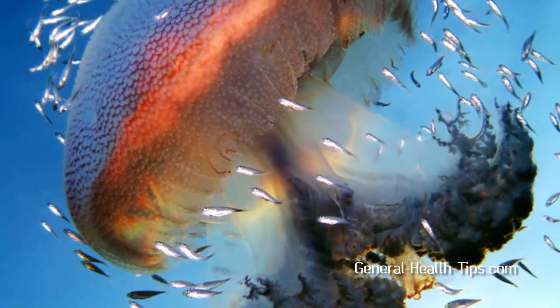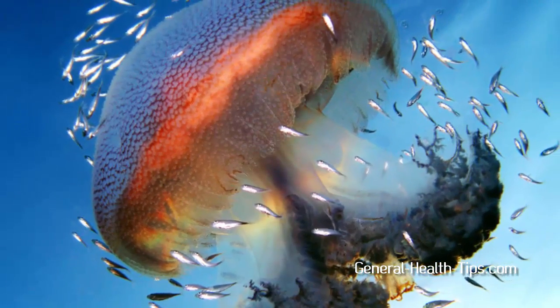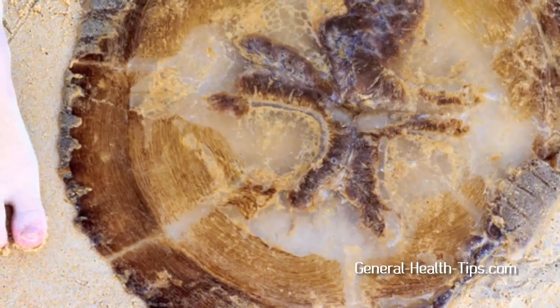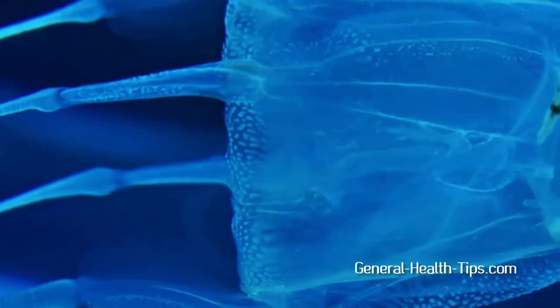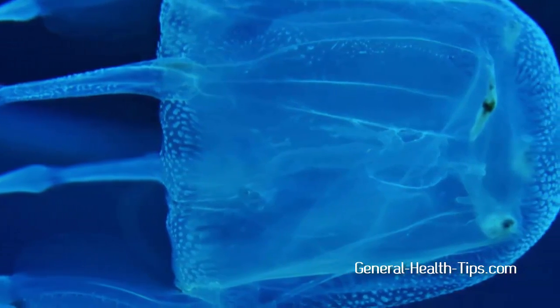Jellyfish are very beautiful sea creatures that are fun to watch, but sometimes deadly. Very often, they're washed onto shore, and many people are stung by stepping on them. A jellyfish sting is painful and itchy. And did you know that a sting from a box jellyfish can even be fatal?